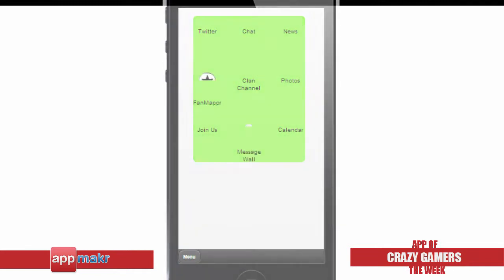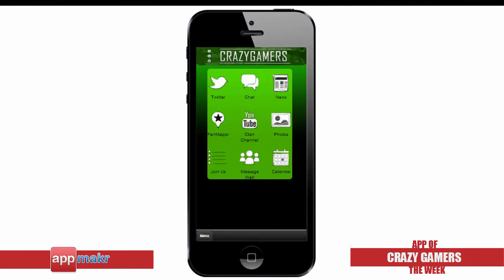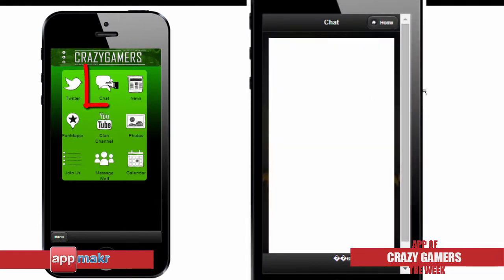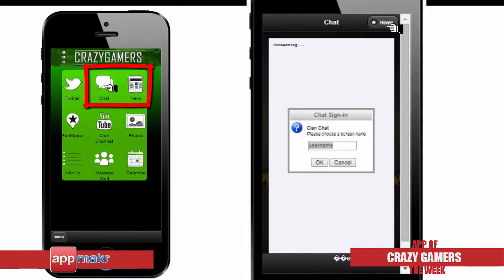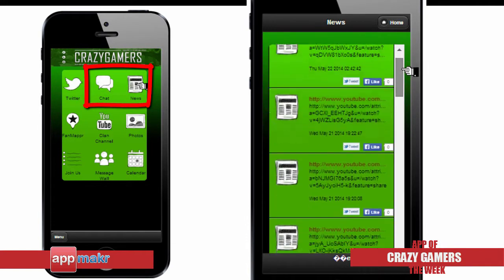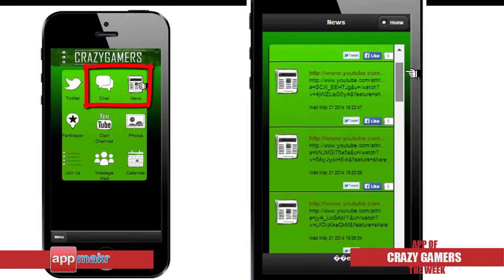Let's have a look at how they achieve their objectives. Through this app, users can access a chat feature that lets them communicate with their friends and fellow players. You can also check out the News section for the latest bulletin about Call of Duty and other Xbox games.